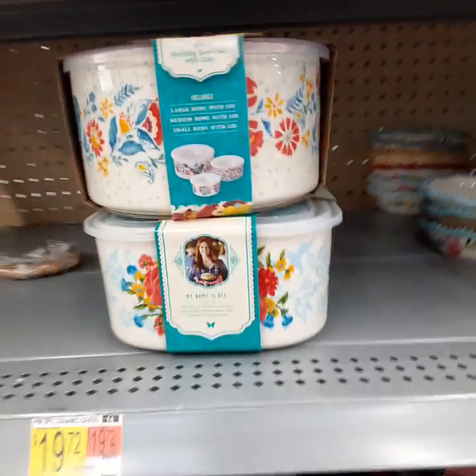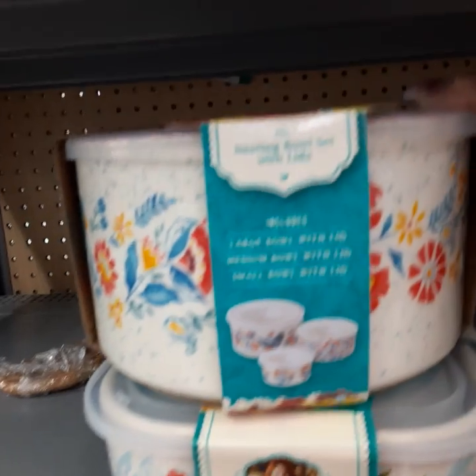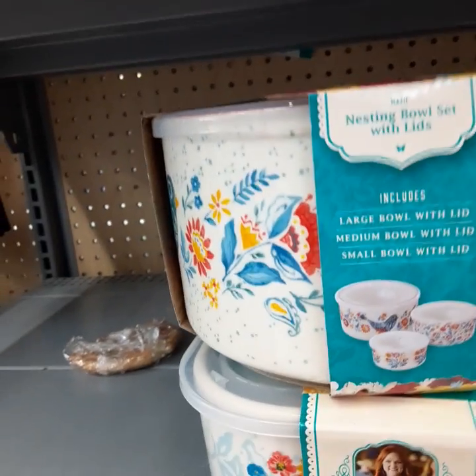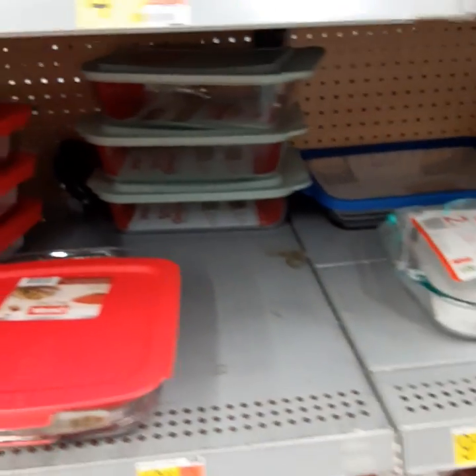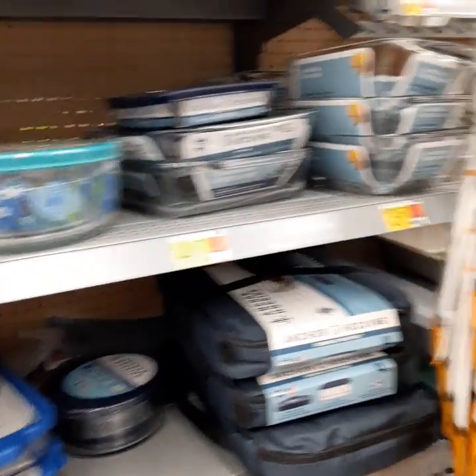I thought I'd just come on here and do a little vlog — this is my first vlog, so I'm excited! This bowl nesting bowl set with lids is $19.97. Some really nice stuff — definitely look at Walmart if you just moved, just got your house or apartment, and check out everything you need.